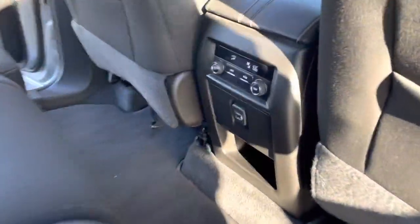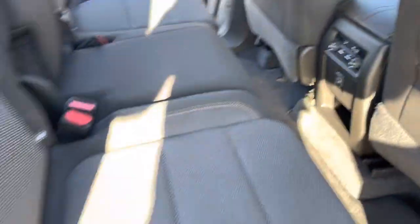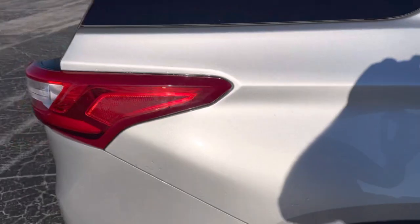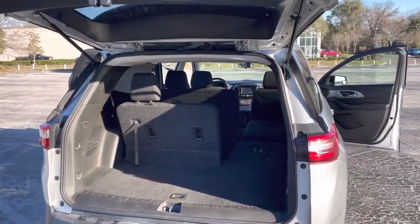The second row comes with two USB ports and climate control. Third row seating is available, and there's plenty of trunk space.